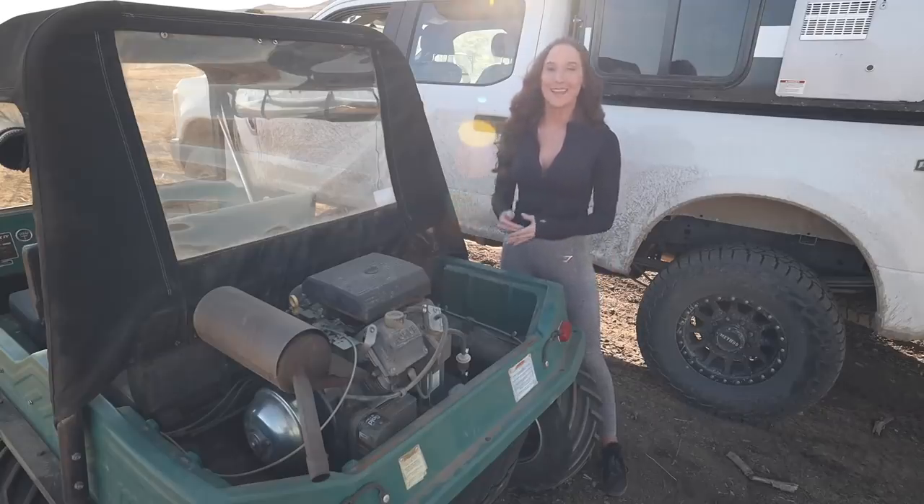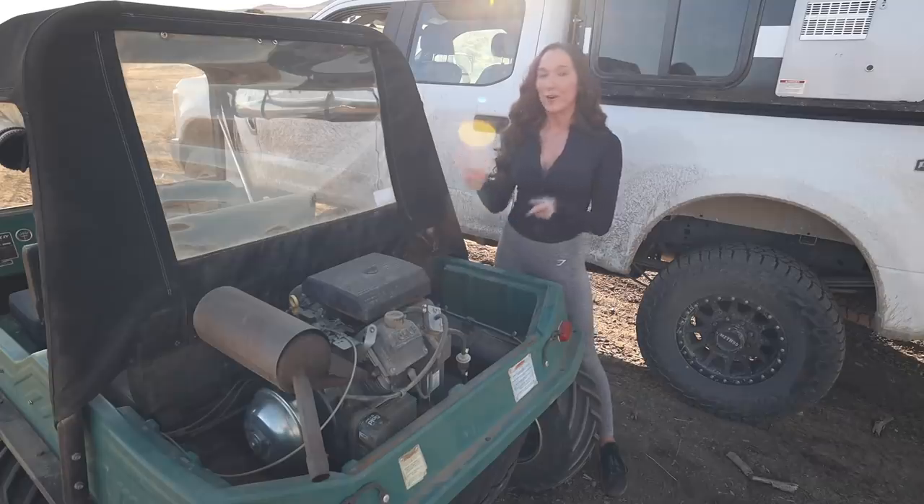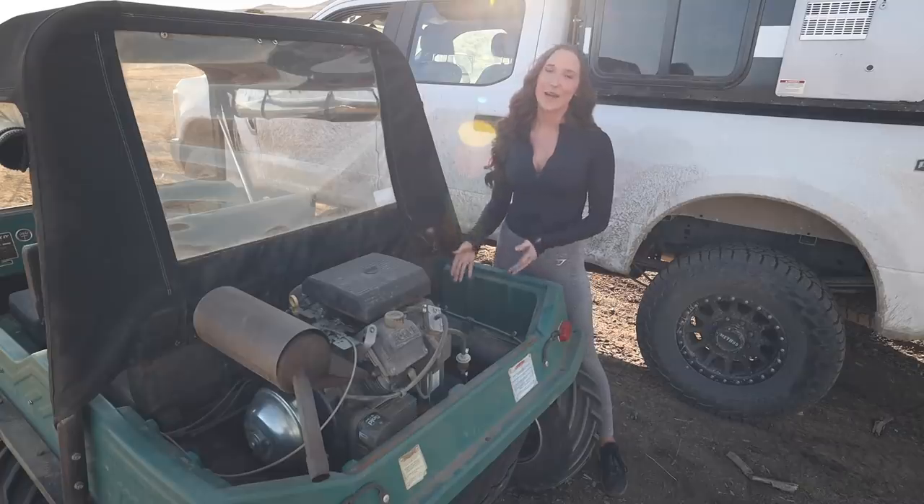So let's move around to the back end, which is where all the magic happens. I have a 25 horsepower Kohler engine with a T20 transmission. I was actually up late last night watching some guy rebuild this transmission — it's amazing what you can find when you fall down the YouTube rabbit hole.